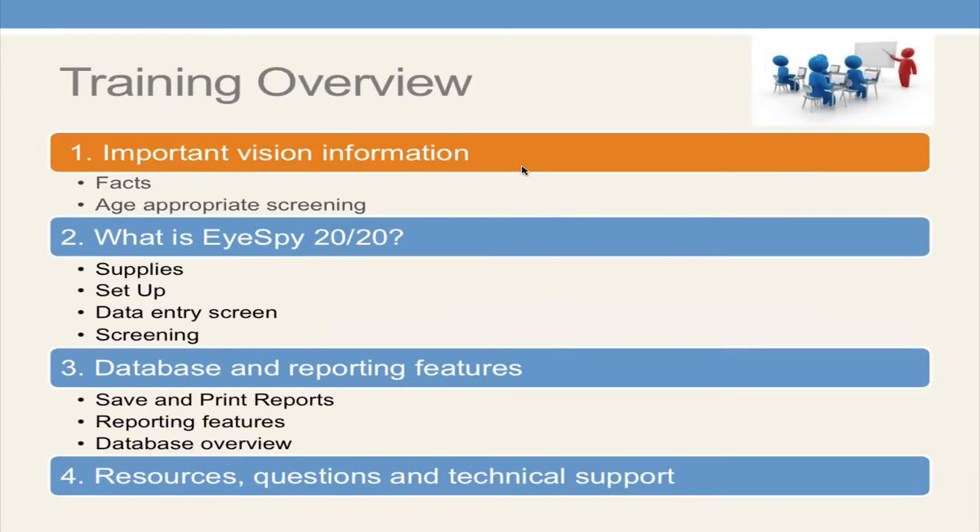Let me pause briefly — if you have any questions, please type them into the chat box. We'll be going through some vision facts, age-appropriate vision screening, iSpy 2020 from a vision screening perspective, data features, and then additional resources and contact information. So again, up to one in four children has a vision problem. 80% of learning occurs visually, so if a child can't see and nobody knows it, it makes it very difficult for that child to learn.